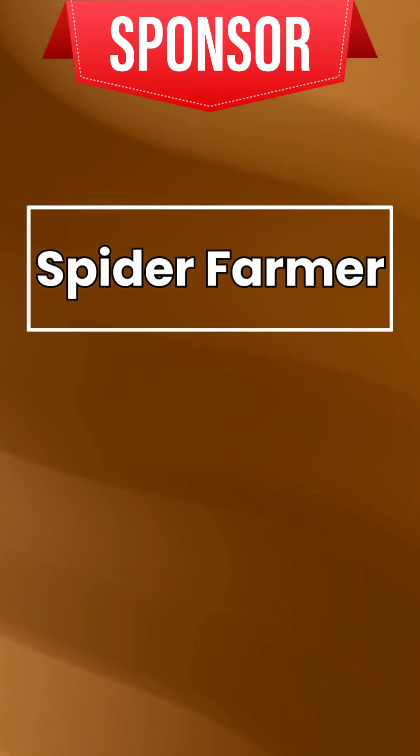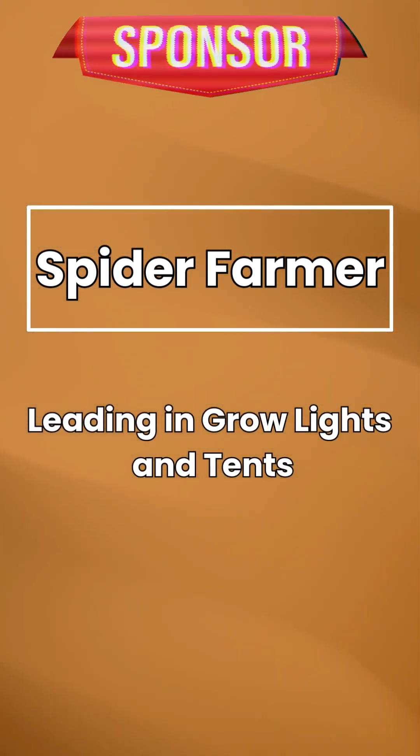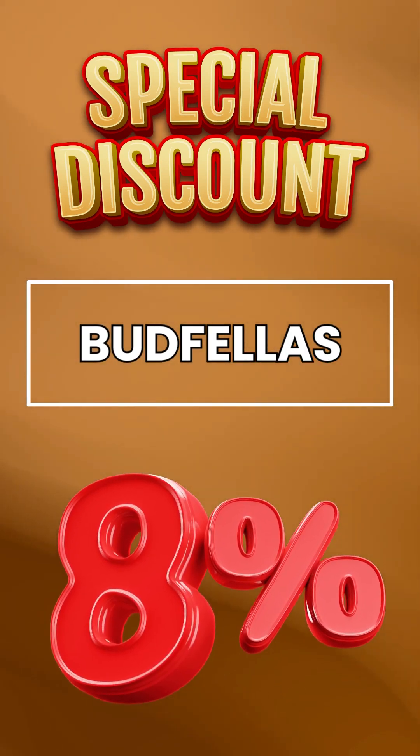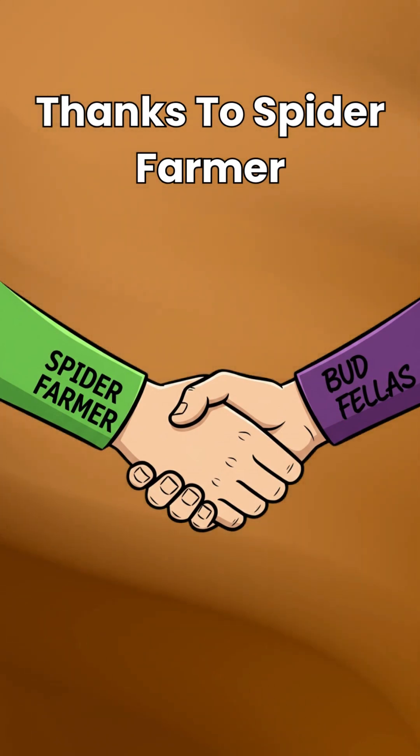This video is sponsored by Spider Farmer, leaders in grow lights and tents. Use code BUDFELLAS for 8% off at checkout. Links in the description. Big thanks to Spider Farmer for supporting BUDFELLAS.